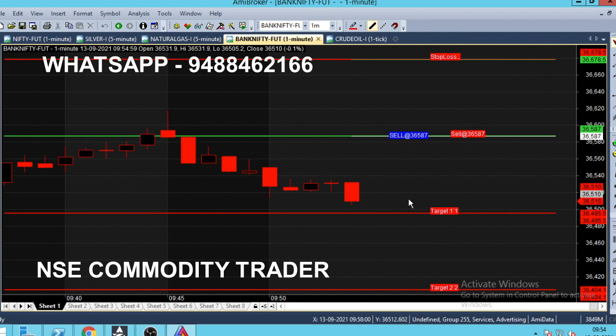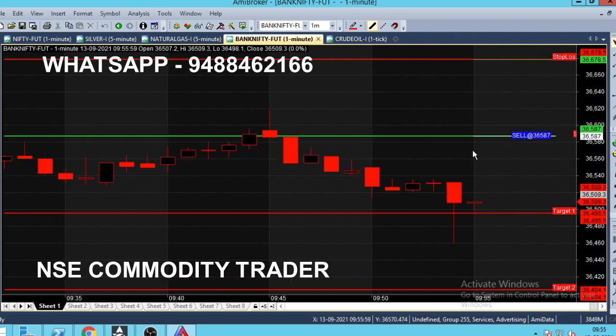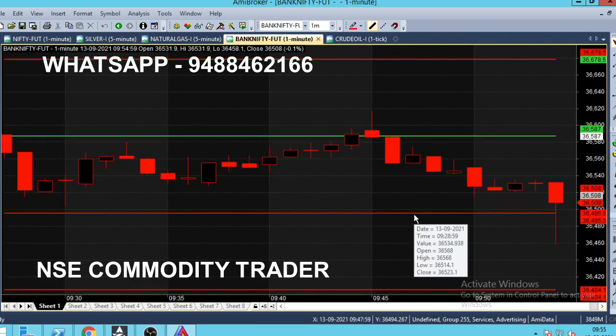We have 9:54. We have 9:45 in the selling range. The market is a little downside — it is a little downside in between, but 36,500 is strong. We have 4.60 in between; the market is a little downside. In this market, we have 9:60 in the sell call. In the first 10 minutes we have the selling range.